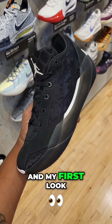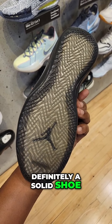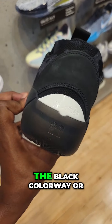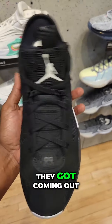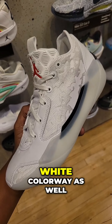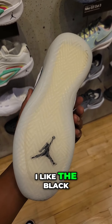My first look at the Jordan 38. Let me know if you guys are a fan of these — definitely a solid shoe for sure. Rating these from a 1 to 10, I don't know which one I like more, the black colorway or the white colorway. I think I would go with the black colorway a little bit more. Retail on these is 200 bucks. Let's see what colorways they got coming out. They also have the white colorway as well — also a solid situation, but I definitely think I like the black ones more.